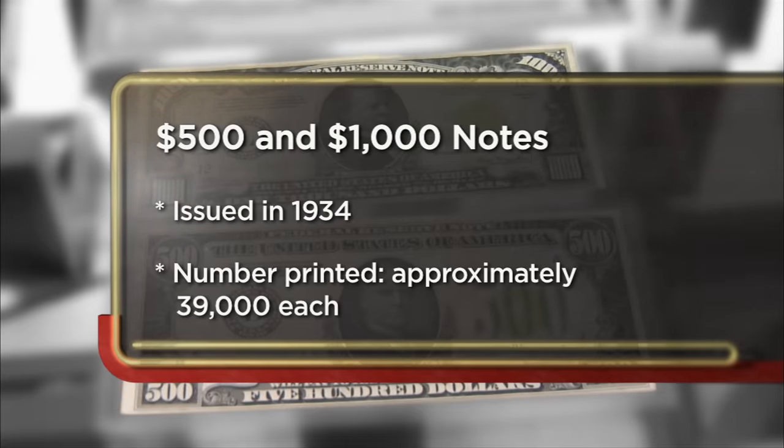I decided to come to the pawn shop today to try to sell my $500 bill and my $1,000 bill. The reason I wanted to try to sell these bills is I'm trying to get rid of some of the merchandise I have at home and turn it into some cash. I'd like to sell the bills combined for approximately $7,400.